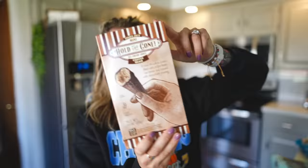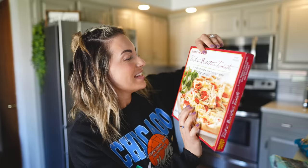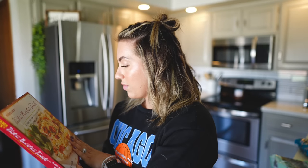I actually had these in Florida — I love the mini hold-the-cones anyway because they're like the perfect size for just a post-dinner treat. Coffee ice cream is one of my favorite things ever, so I got the coffee ones, and there's little chocolate shoved into the bottom of the cone, which is the best thing you could have in a cone. And some pizza — French thin crust with brie cheese and tomatoes. It looks delightful, though it's probably very cheesy.